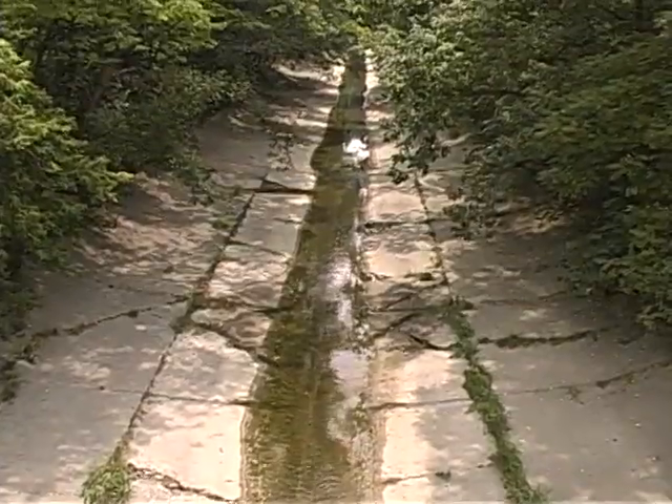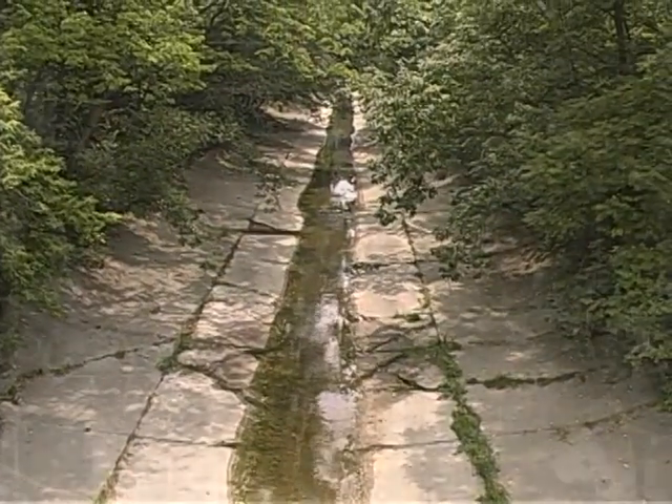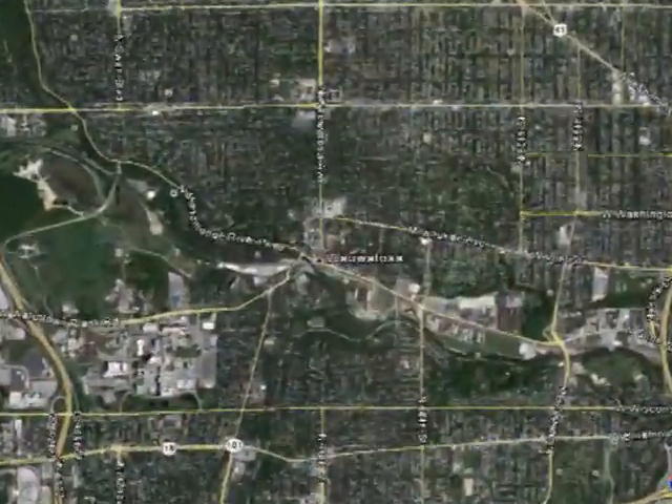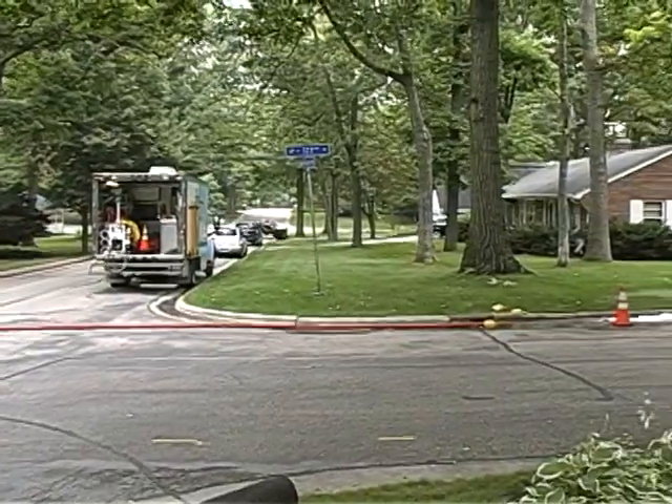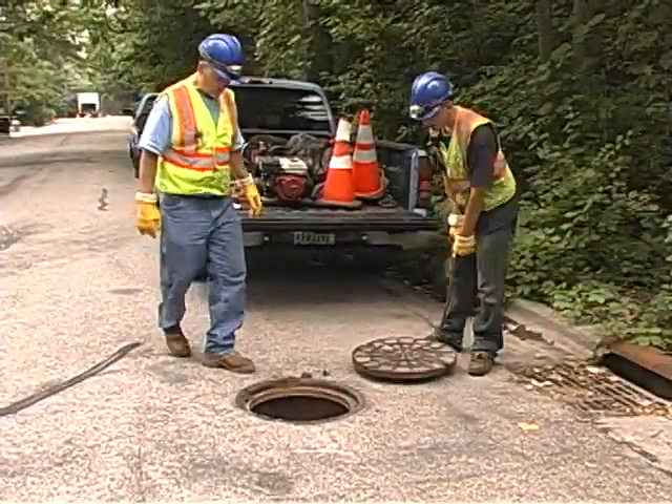Rain — harmless as it seems, what happens once it enters a community sewer system? The city of Wauwatosa in southeastern Wisconsin is working with R.A. Smith National using dye water flooding as a tool to follow the path of that rainwater.